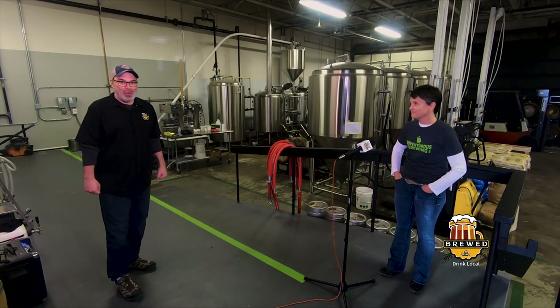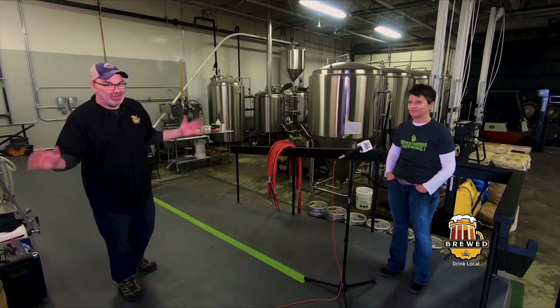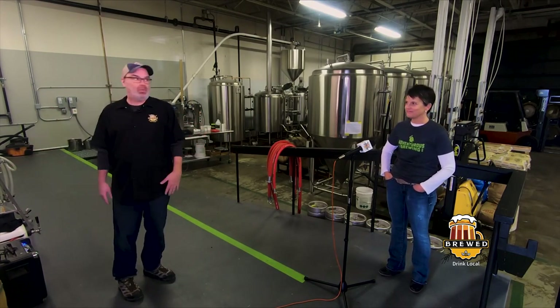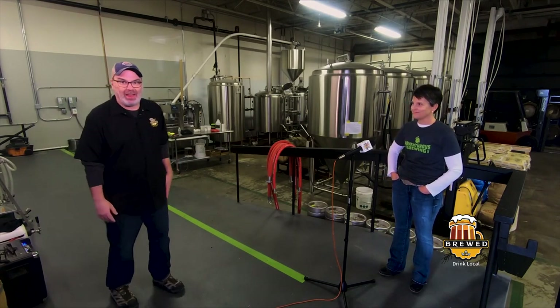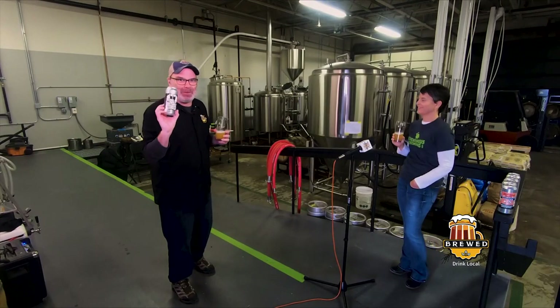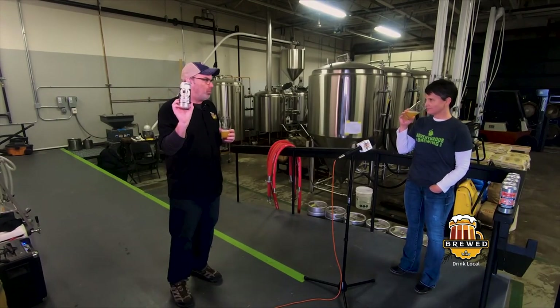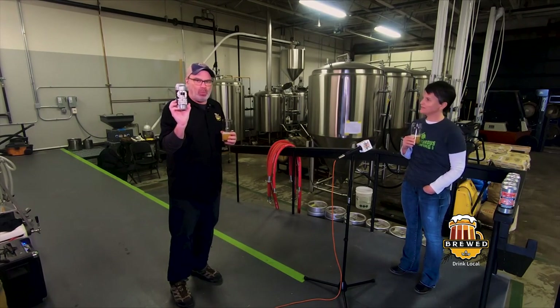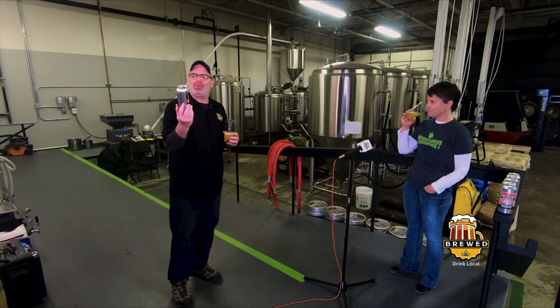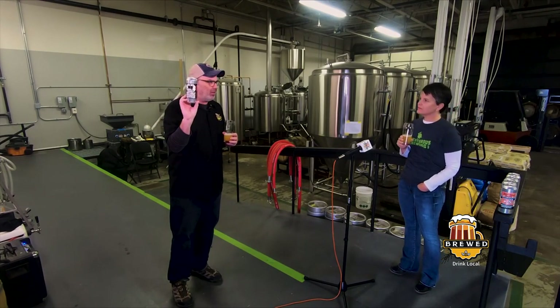I will never say no to sampling any craft beer, but especially Adventurous Brewing — so let's make that happen. To the magic of editing — look at that, the beer appeared! This is more than suitable. Tell me about the design because it's got kind of a 007 thing going on here, right?